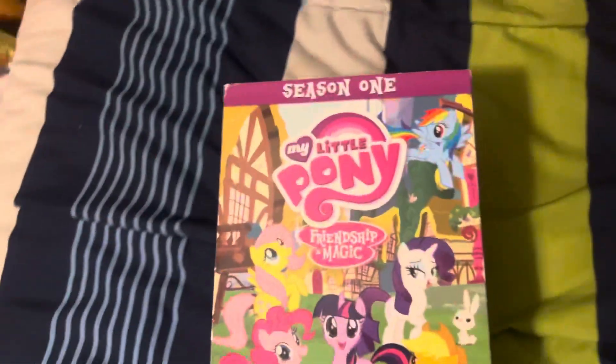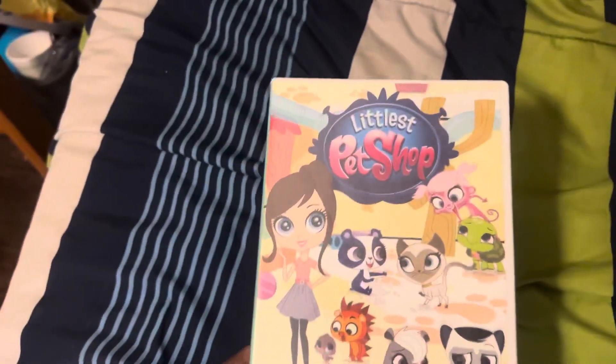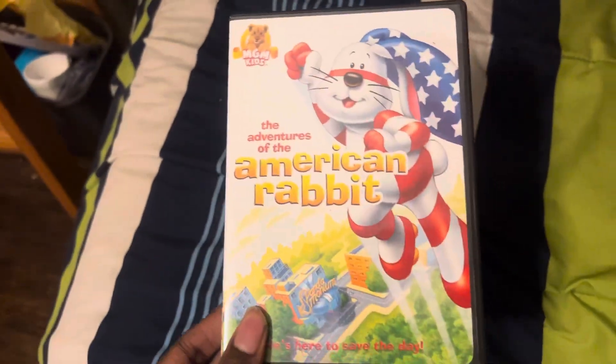The four DVDs I'm going to be testing out are The Prince and Me, My Little Pony Friendship is Magic Season 1, Littlest Pet Shop Pet Shop Pals, and The Adventures of the American Rabbit.